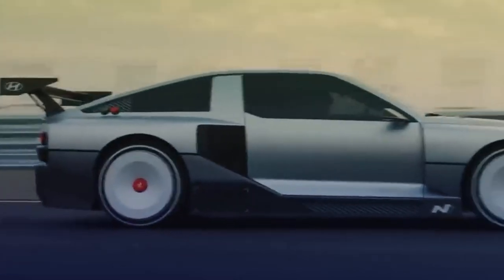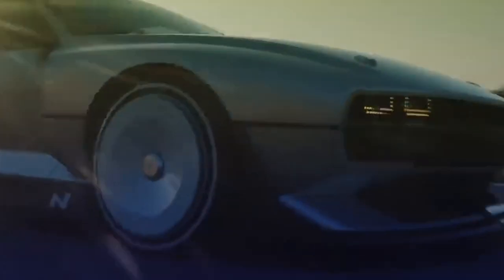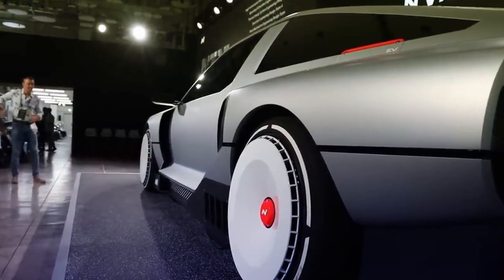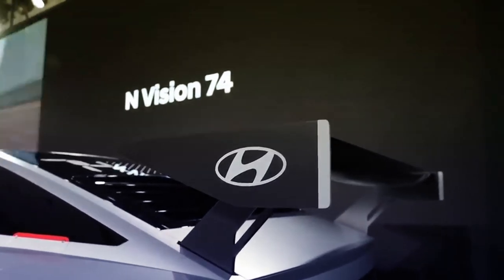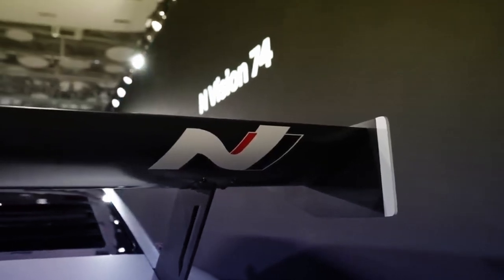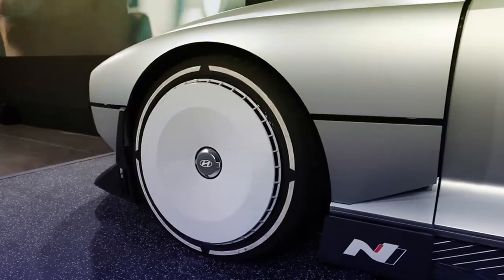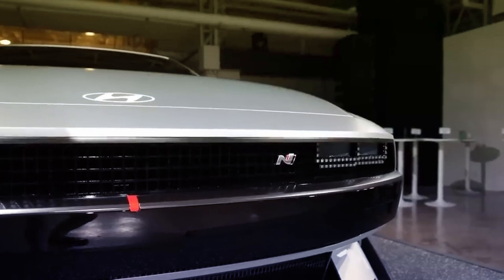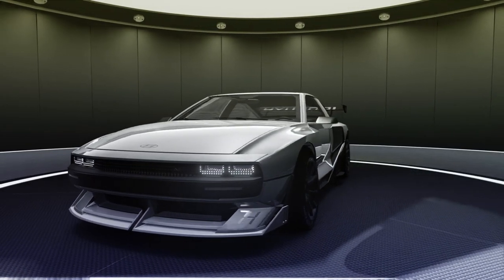Hyundai N says this is the kind of car they want to be building in the mid to long term, not necessarily just straight battery electric vehicles. There's deep thinking going on here, not just on the awesome looks, but in how driver-friendly sports cars will look in a decade from now. The brand will build full battery electric N cars starting with next year's Ioniq 5N, but clearly they see a future in hydrogen hybrid electric sports cars too. What do you think? Does the hydrogen-fueled, electrically driven, rear-wheel drive supercar concept move you? Let me know down below in the comments.